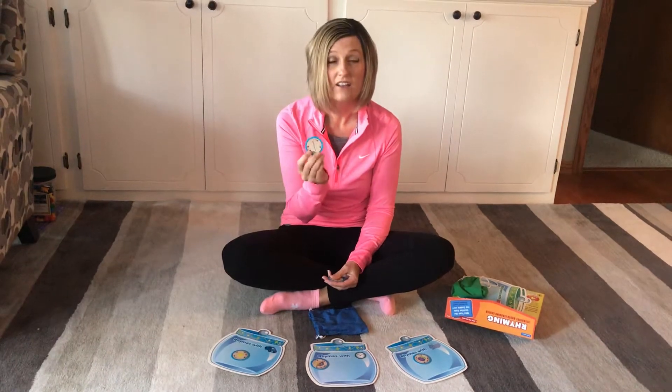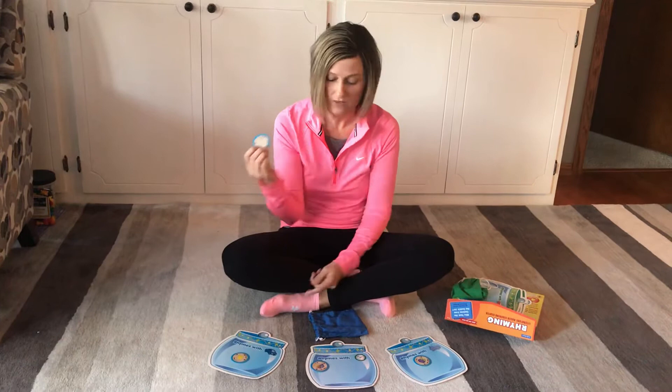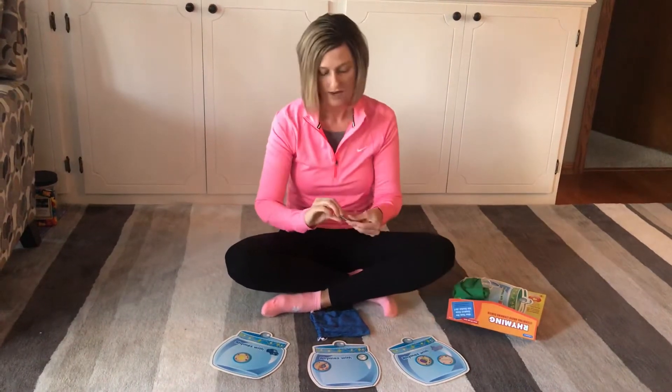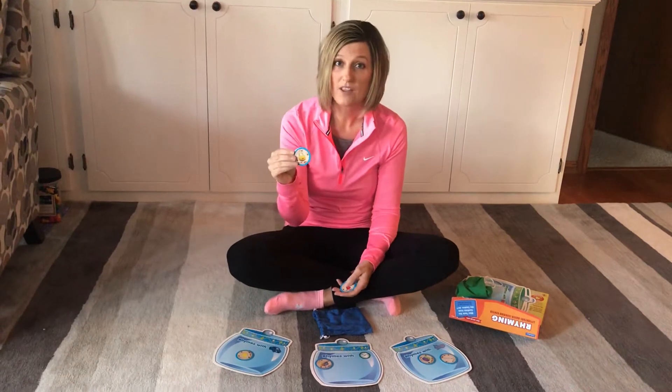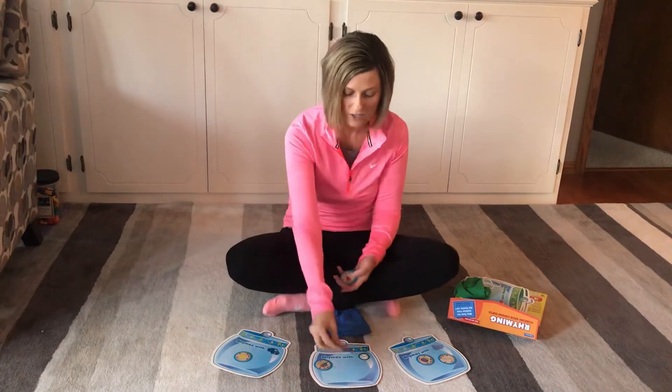Nail. Nail — that you use a hammer and a nail. Nail rhymes with which one? Whale. Lock rhymes with car, clock, or whale? Clock. Good job.